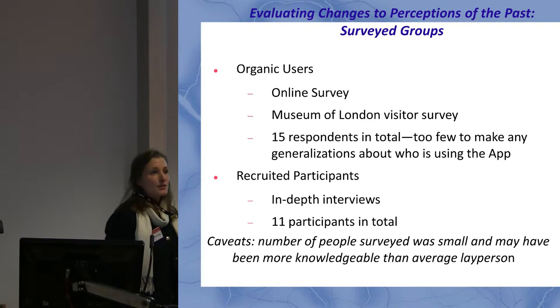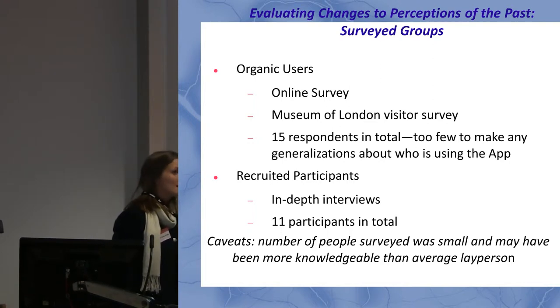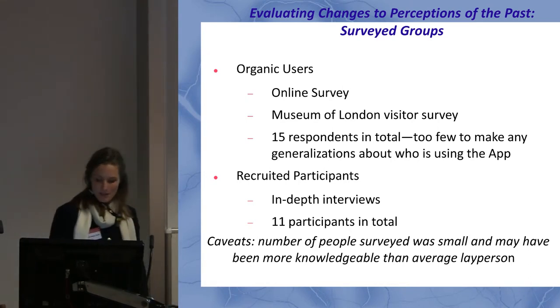I also had a group called recruited participants — friends and friends of friends — who I asked to spend 45 minutes with the app in the city of London or in Southwark, and then be interviewed afterwards. I tried to exclude experts or archaeologists, but even so, the recruited participants were probably still a little more knowledgeable about general archaeology and cultural heritage than your average layperson.